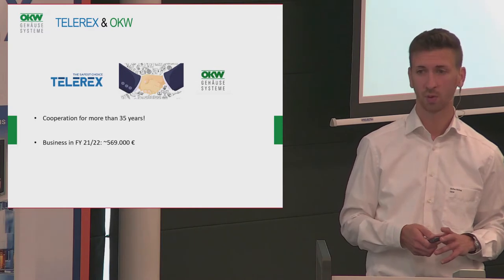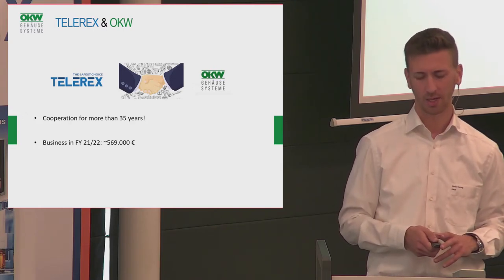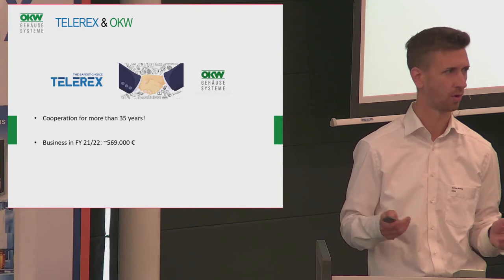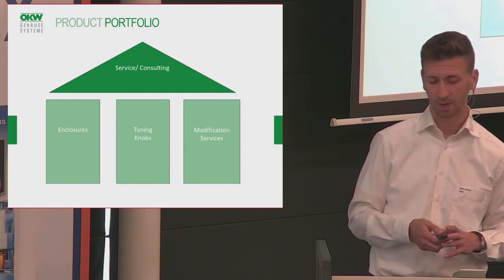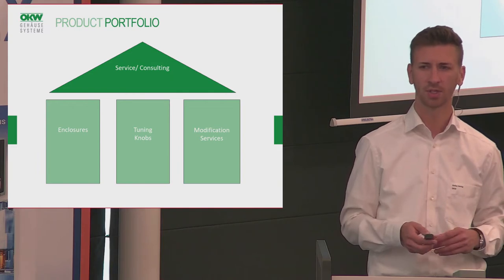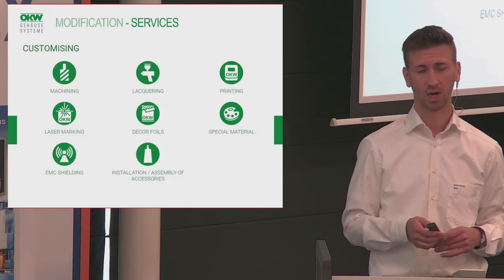With Telerex we have a successful relationship for more than 35 years — I learned this morning it is exactly 37 years — a very long and sustainable relationship. In the last business year we were able to generate a sales volume together of 569,000 euros, which was the most successful year since the start of our cooperation. This turnover was generated with the good service and consulting of Telerex, with our products — the enclosures and tuning knobs — and what should not be forgotten, our modification services. Almost half — 49% — of the business value between Telerex and OKW is generated with an enclosure that leaves our house with a modification.